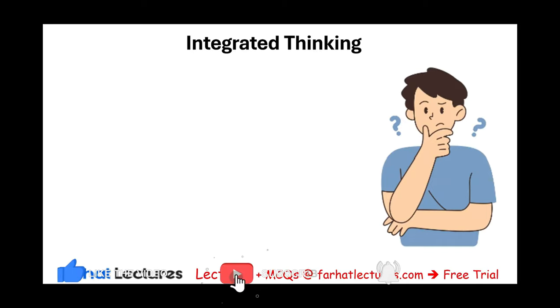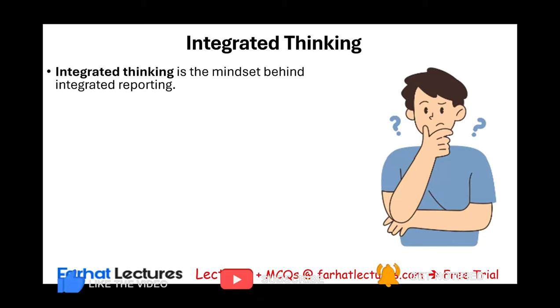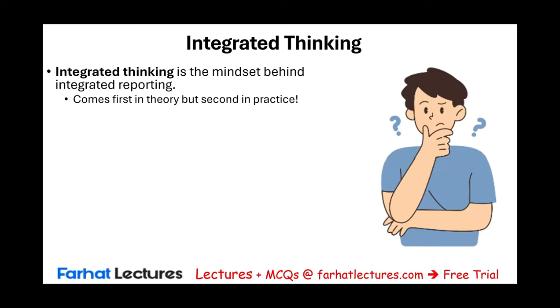What is integrated thinking? Integrated thinking comes before integrated reporting. It's the mindset — the culture of the company. It's the thinking behind integrated reporting, so this comes first. The company will have to think in an integrated way, then execute their thinking. Does the company buy into this process? What creates this integrated thinking or integrated culture within the company?